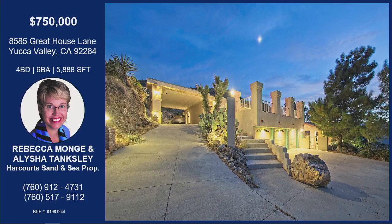The entire showing schedule will be available at greathouse.com. That was Rebecca Monge and Alicia Tanksley with their property on Great House Lane. The house is situated in Yucca Valley — so off-the-grid and so resort-like. It sits on 13 acres, has a well so water is free, 50 paid-for solar panels, and a 10-foot deep saltwater pool.